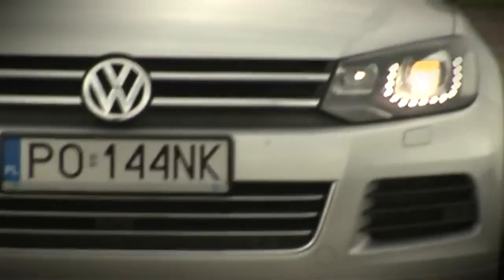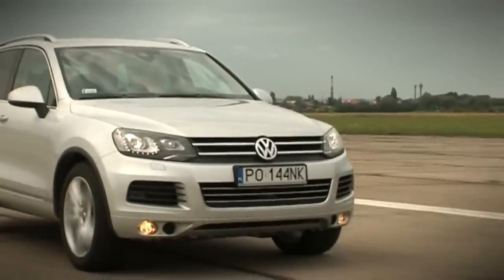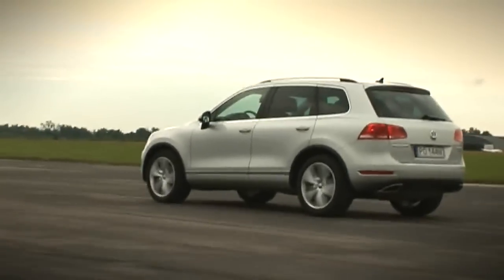Znacznie lepiej niż poprzednik jeździ po asfalcie. Jest bardziej sportowy niż terenowy. Spokojnie może konkurować z Porsche Cayenne i Audi Q7. Dzięki nowemu Tuaregowi wybór w tej klasie stał się jeszcze trudniejszy.